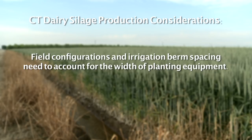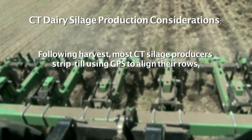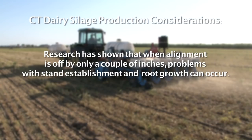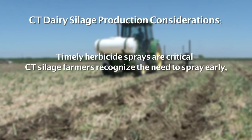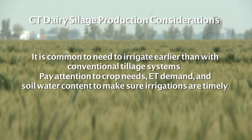Because CT silage systems are essentially flat without raised beds, making sure the fields are optimally leveled or graded for efficient water movement is critical before getting started. Ponded water in low spots and difficulties moving water across uneven CT fields are problems to avoid by planning and preparation. Field configurations and irrigation berm spacing need to take into account the width of planting equipment. Following harvest of winter small grain silage, most CT silage producers strip-till using GPS to align their rows, then follow with a pre-irrigation and seeding. Timely herbicide sprays are critical — CT silage farmers now recognize the need to spray early, often within a week of seeding to keep weeds down. It is also common to need to irrigate earlier than with conventional tillage systems.